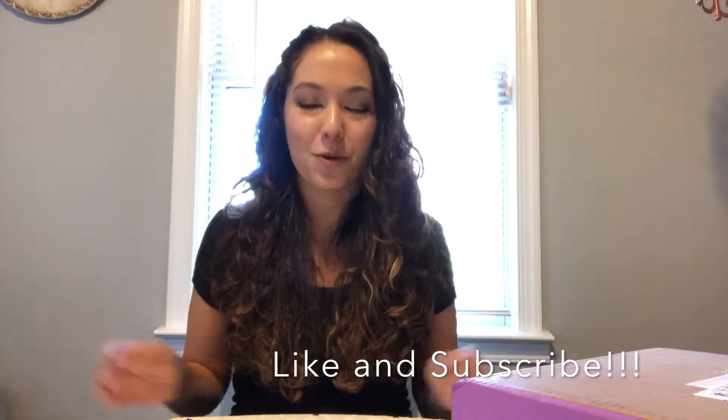Hi guys, welcome to my channel! If you're new here, my name is Victoria. I run the Time and Tenderness YouTube channel. If you haven't already, like and subscribe, and I hope to see you more here in the future.